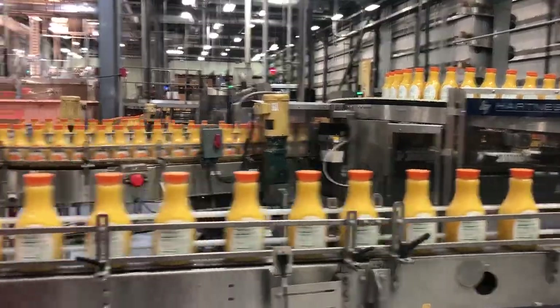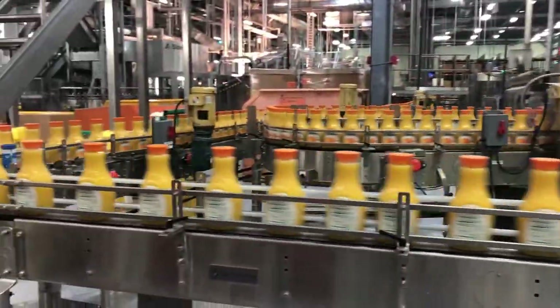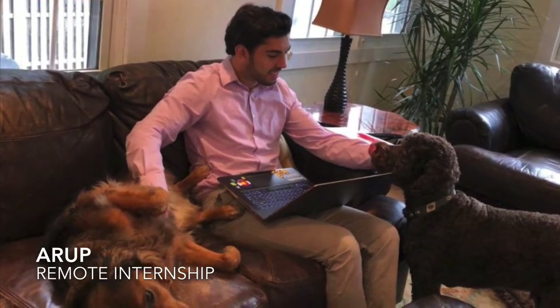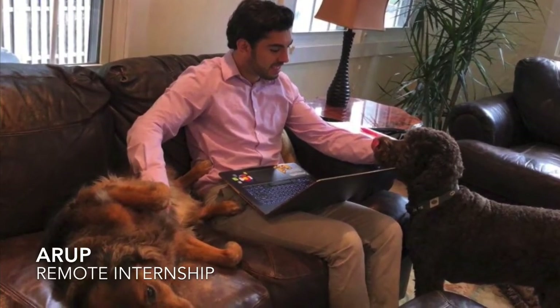Lastly, this summer I worked as a logistics consulting intern for Arup in San Francisco, which surprisingly was my most favorite even though it was remote, proving that online learning can often have many silver linings.